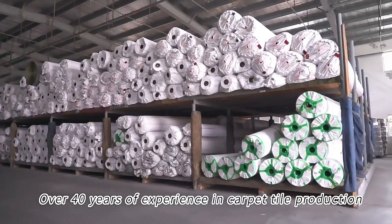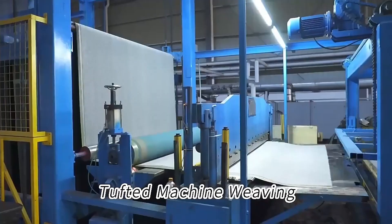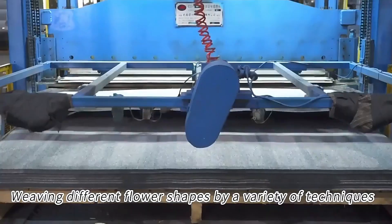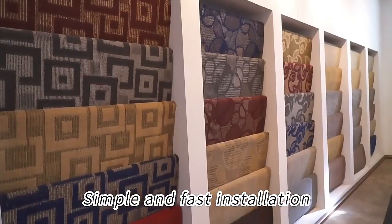Years of experience in carpet tile production. The carpet tile surface is comfortable and soft, produced using tufted machine weaving techniques that create a variety of flower shapes and patterns. The production process is straightforward, and carpet tile installation is simple and fast.